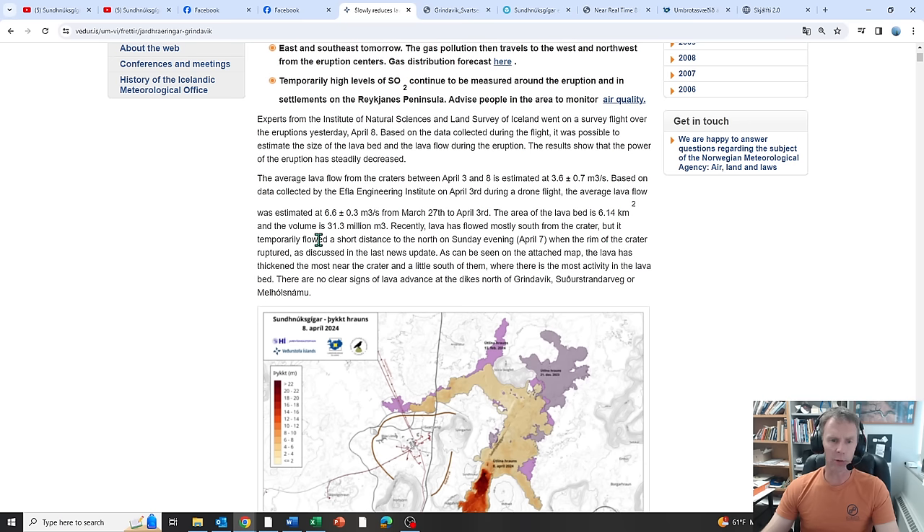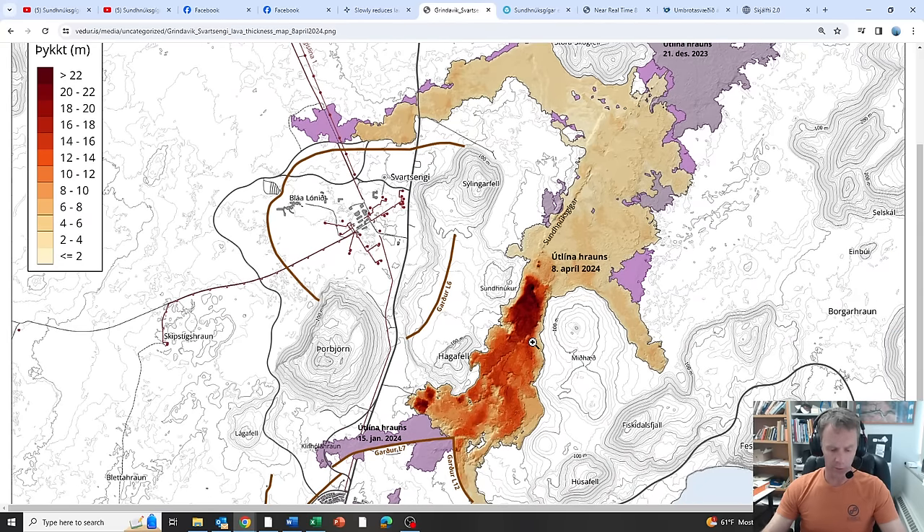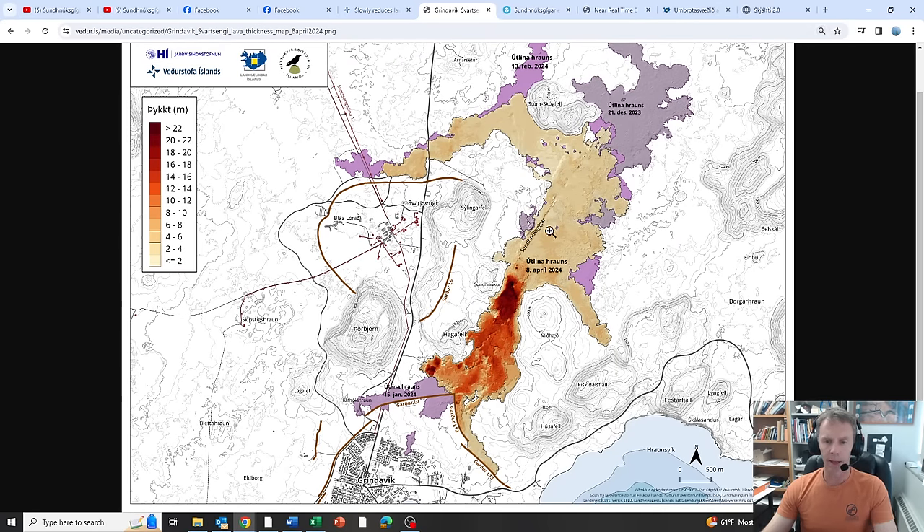Recently, lava has flowed south from the crater, but temporarily flowed a short distance to the north on Sunday evening when the rim was ruptured. As can be seen on the attached map, the lava has thickened the most near the crater and slightly to the south. Let's check out that map — we have a new flow field map. The main eruptive vent is right about here, and we'll zoom in on it in a moment.